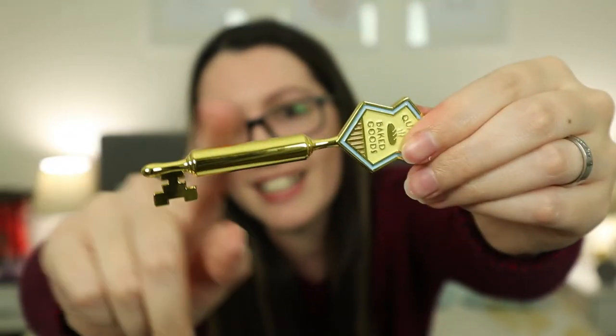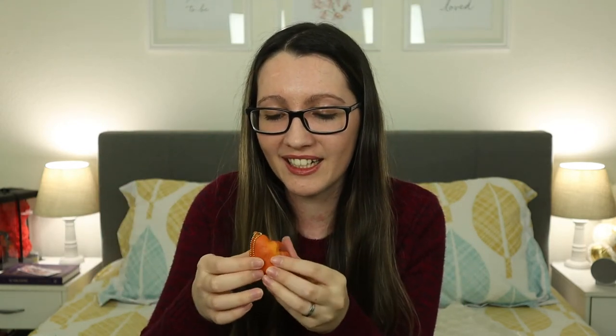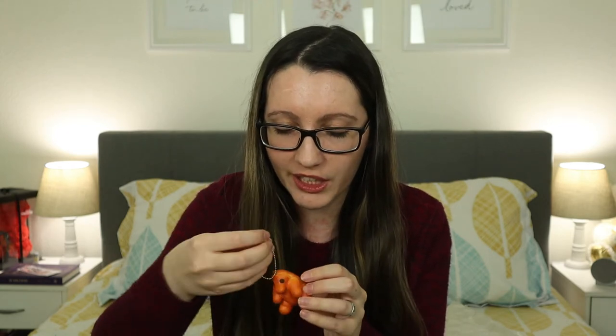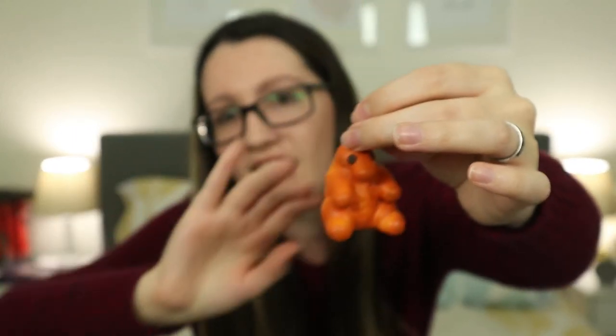I think this is supposed to be a rolling pin, and I think that's so cute. Then we have a little Niffler bread loaf or cake, and it is squishy — this is like weird and cute at the same time. It looks just like the breads from the movie. My favorite part of this key is the briefcase that he carries around.